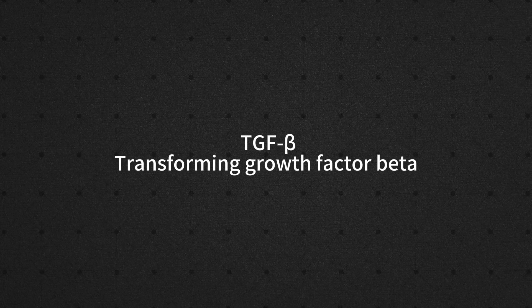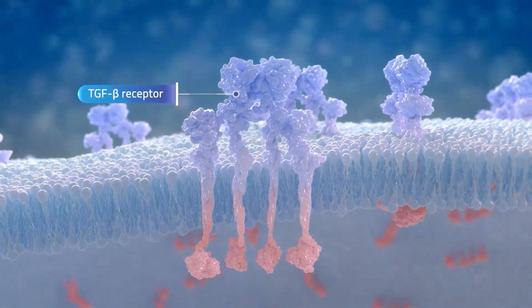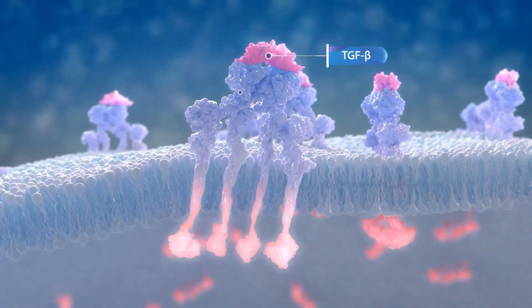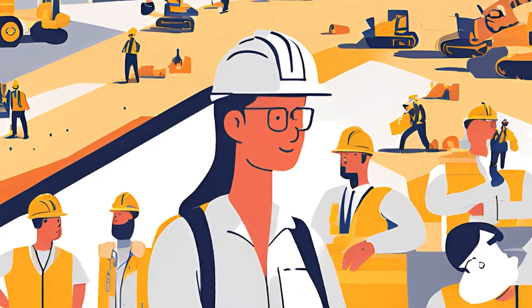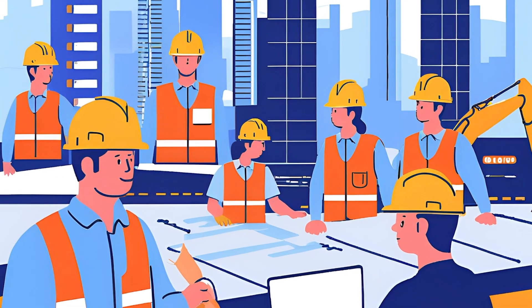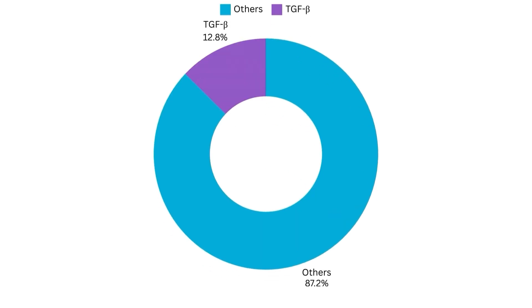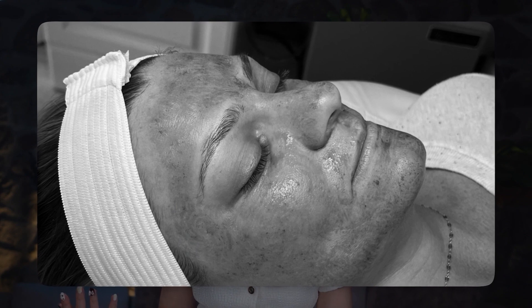Now let's talk about TGF-beta. Think of this gene as your skin's project manager. A good project manager makes sure the job gets done quickly and smoothly — they hire the right workers, order the materials on time, and supervise everything to keep things on track. But a bad project manager? Let's just say your repair crew might not even show up. For people with less efficient TGF-beta genes, PRP therapies might take longer to show results, or worse, it might not work at all.